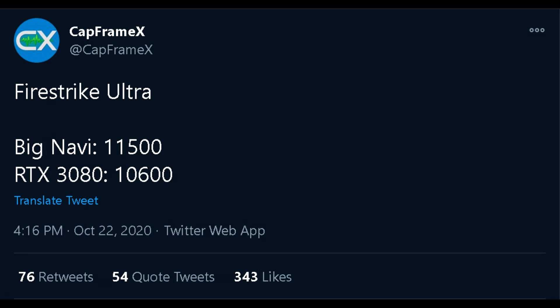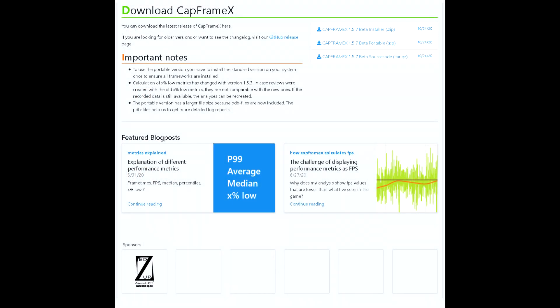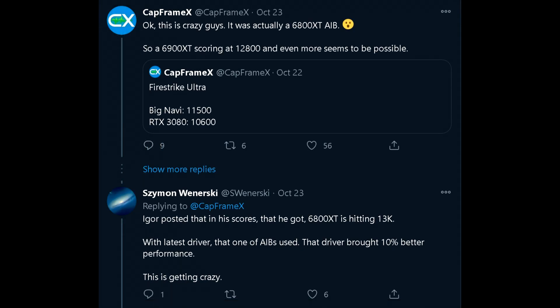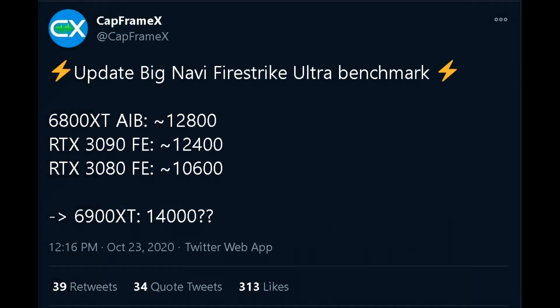Our next few benchmark leaks come from CapFrameX's official Twitter account. CapFrameX is a very good tool for benchmarking games — I've used their software to conduct gaming benchmarks and analyze results. They mentioned receiving results from the Fire Strike Ultra benchmark including Big Navi, though they initially don't specify which Big Navi GPU — whether it's the Navi 21 XT, XTX, or XL. Here we're looking at a difference of around 8%, which isn't as large as Igor's margins. Afterwards, they clarify the GPU was in fact the RX 6800 XT, meaning a faster Navi 21 XTX — the RX 6900 XT — could be quite a bit faster. They then followed up with updated results where the RX 6800 XT is scoring around 12,800 points, which beats the 3080 by 21%, lining up with what we saw from Igor.